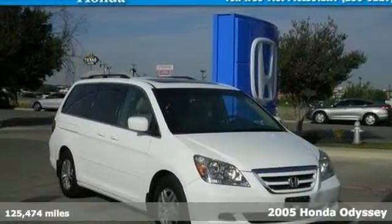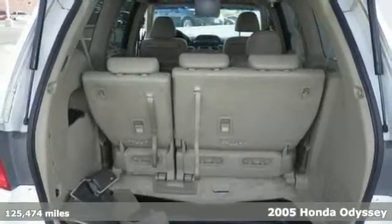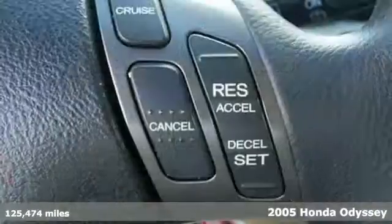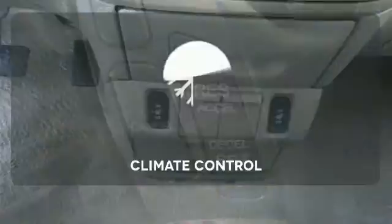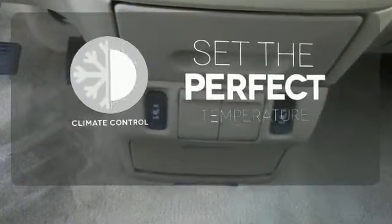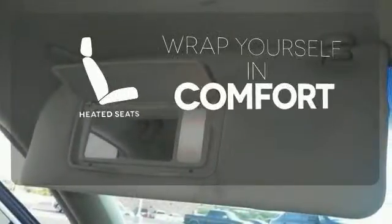It's a 2005 Honda Odyssey. Its standard features include front and rear captain's chairs, rear single zone climate control, folding center rear seats, and 16-inch wheels. The climate control lets you set the temperature exactly where you want it. Ward off the chills with heated seats.